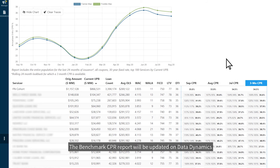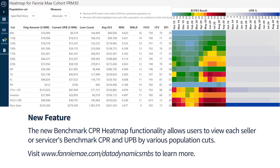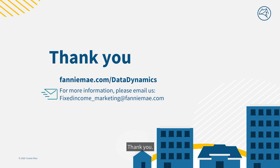The Benchmark CPR report will be updated on Data Dynamics following the monthly factor updates. We hope you found this video helpful. Please contact us with any feedback or questions on the methodology or the dashboard. Thank you.